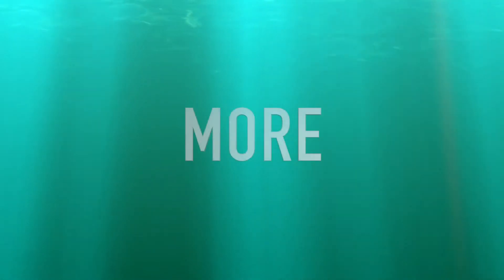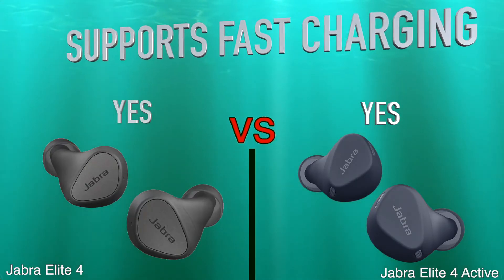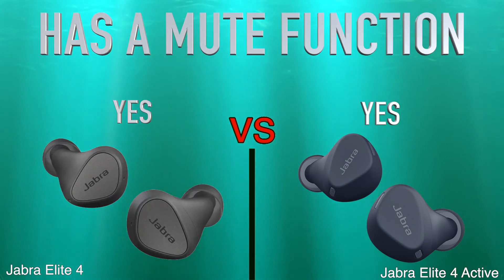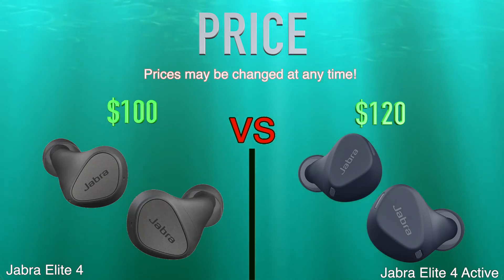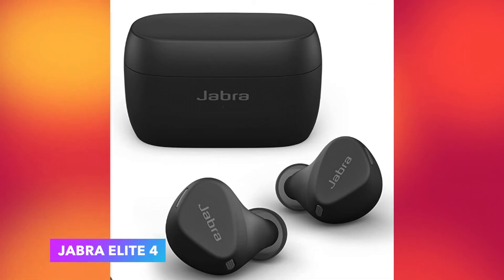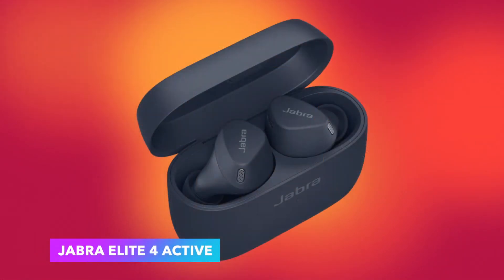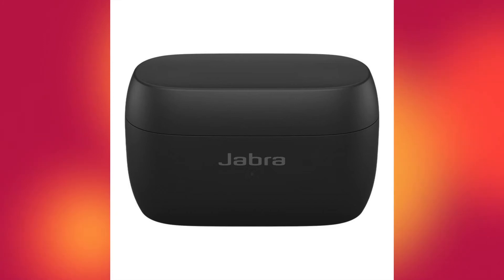More: support fast charging, has voice prompts, has a mute function, price. Thank you.